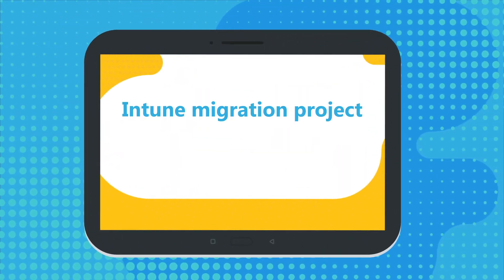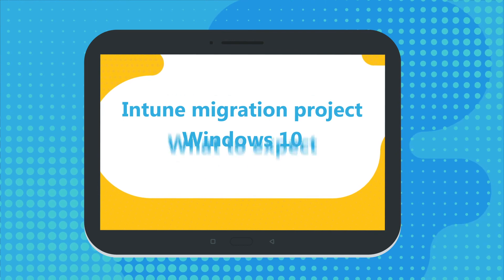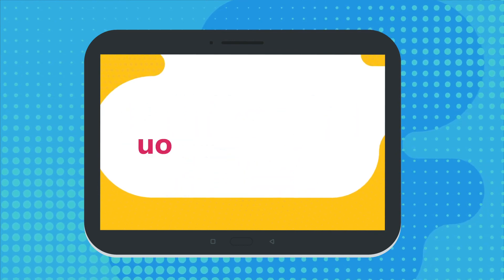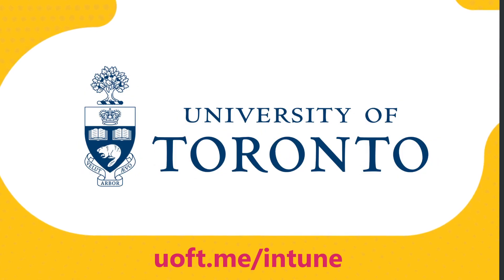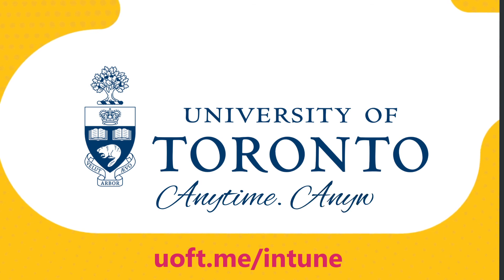For more information about the Intune migration project, Windows 10, and what to expect, visit uoft.me/intune. U of T's digital workplace is ready to help you do your best work, anytime, anywhere.